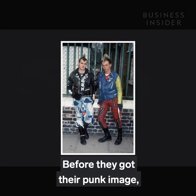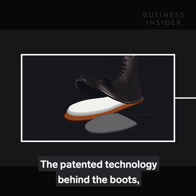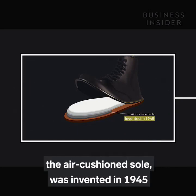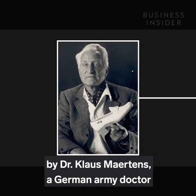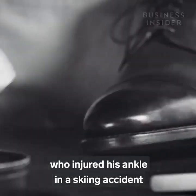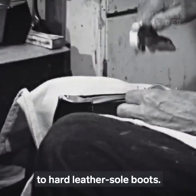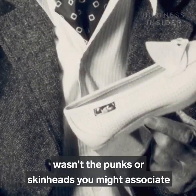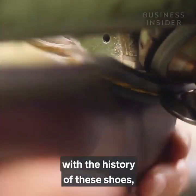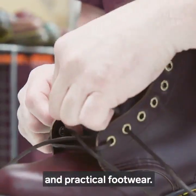Before they got their punk image, Doc Martens weren't quite so cool. The patented technology behind the boots — the air cushion sole — was invented in 1945 by Dr. Klaus Martens, a German army doctor who injured his ankle in a skiing accident and was looking for a comfortable alternative to hard leather sole boots. The market for this new shoe technology wasn't the punks or skinheads you might associate with the history of these shoes.